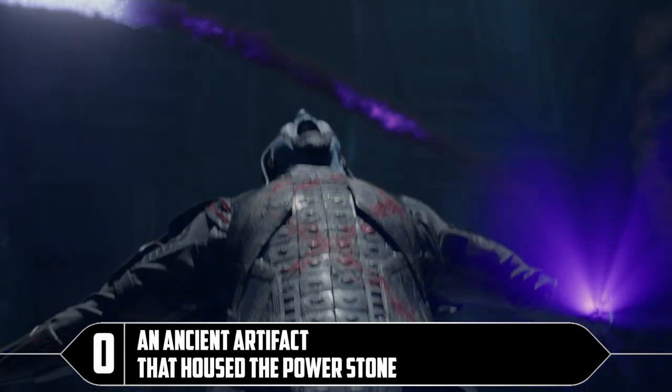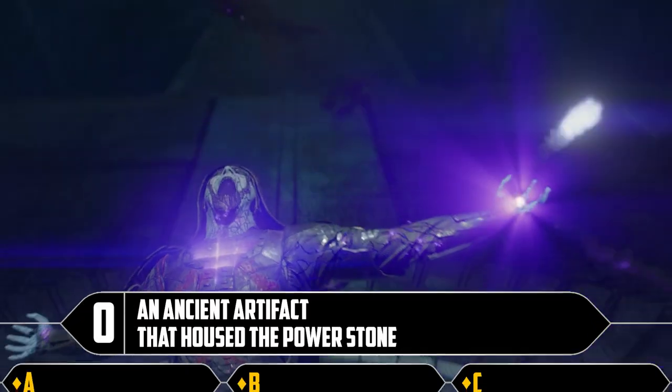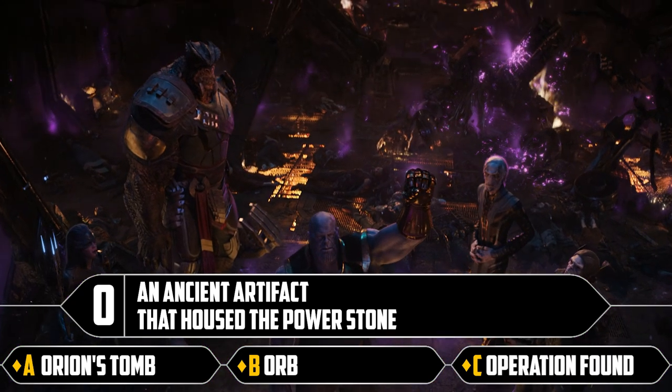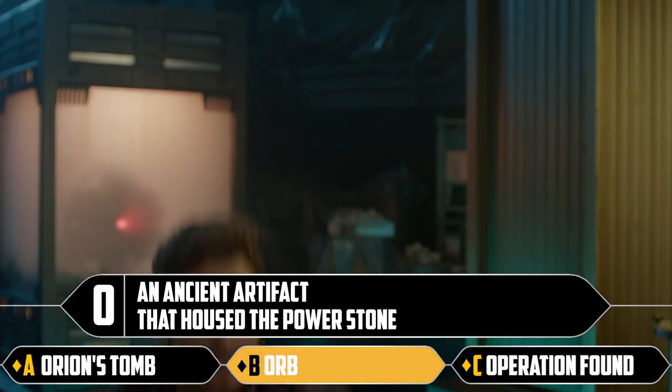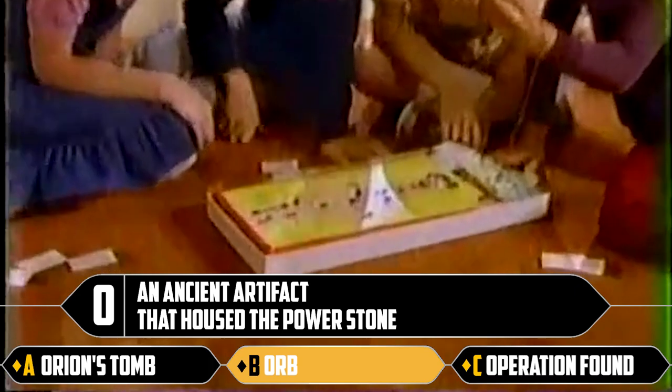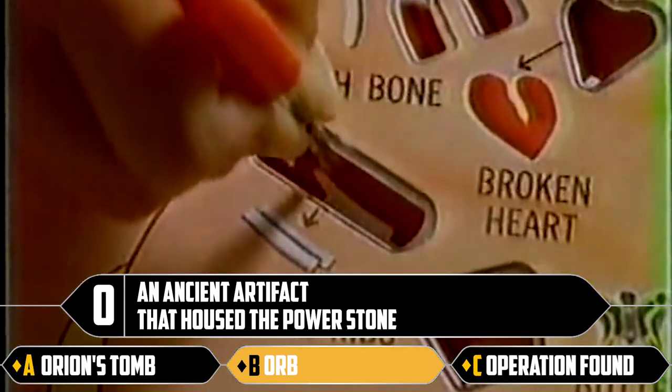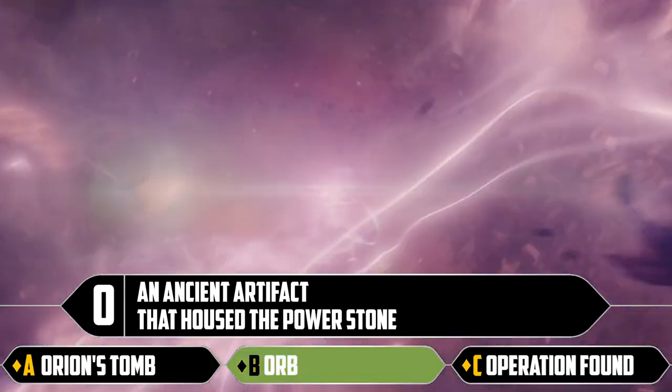O: an ancient artifact that housed the Power Stone. Orion's tomb, orb, or Operation found. It's just an orb — it's in an orb.